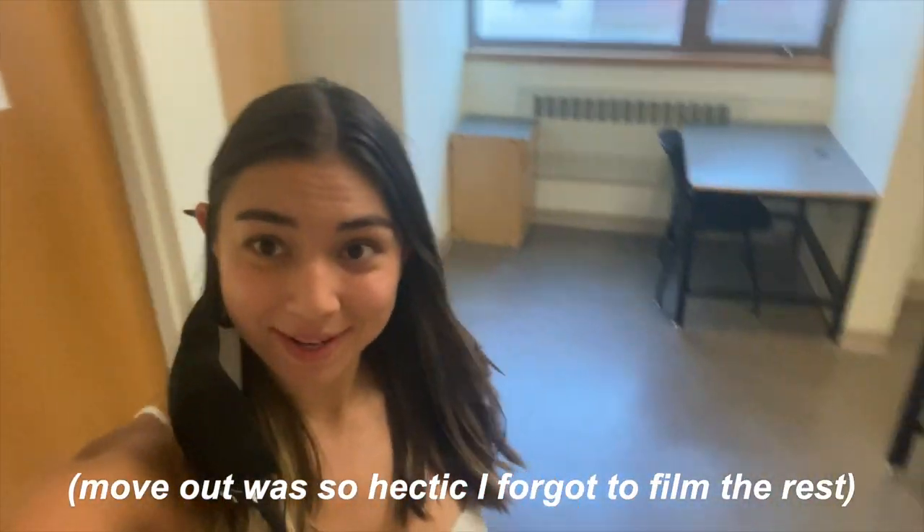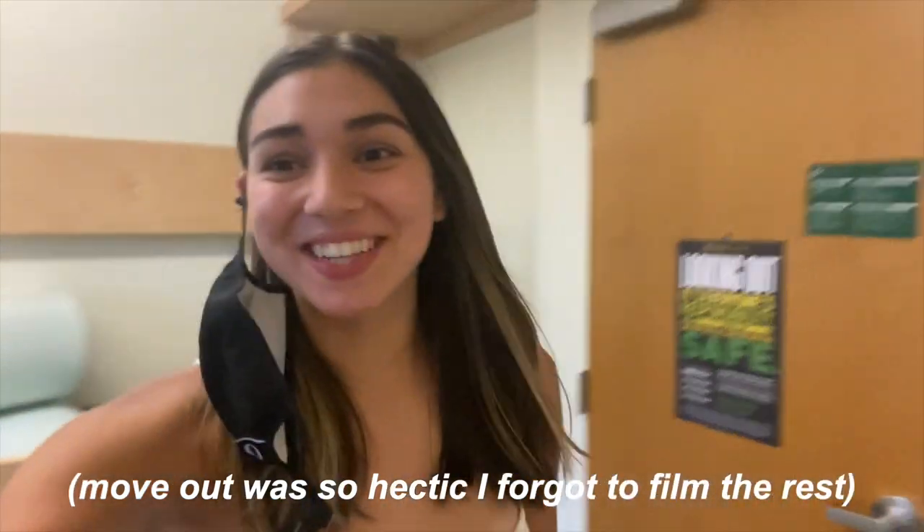She's empty now! Oh my god, so echoey — this is so crazy. But yeah, we're all moved out of the dorms. It's kind of sad. Bye to my room! I can't believe I'm done with this stuff!